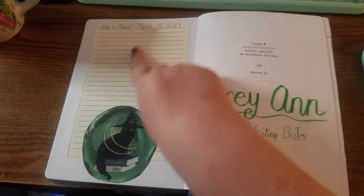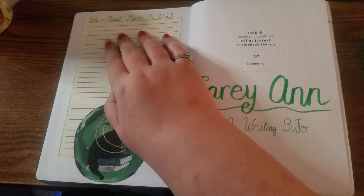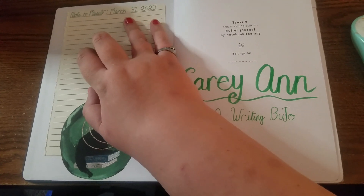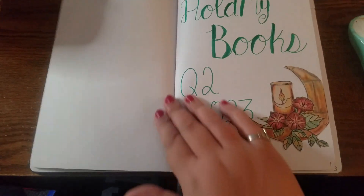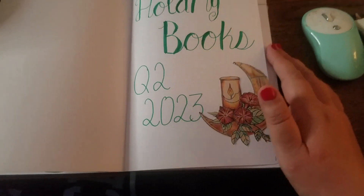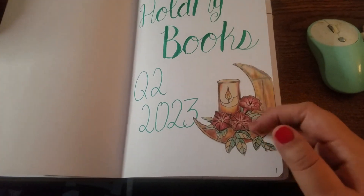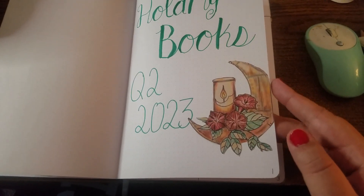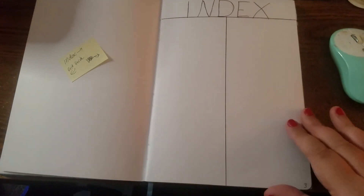Here's my start-of-the-book note to myself that I'll write officially on March 31st to close out the first quarter. Here's my hashtag for the year: 'Hold My Books.' This was a cutout from the junk journal kit — really pretty — and then the index that I still need to do.